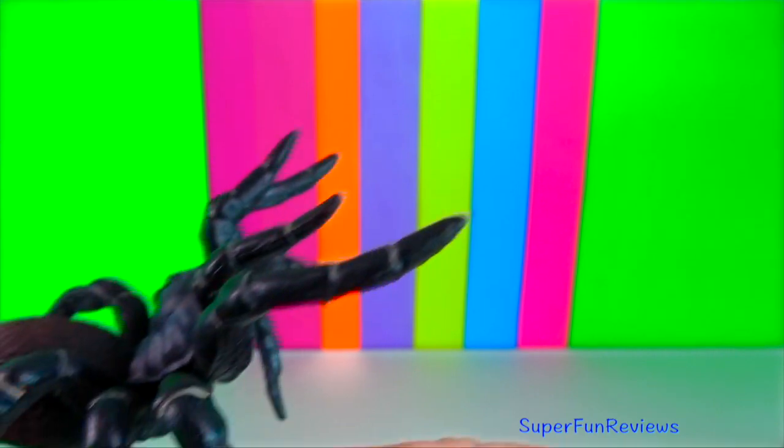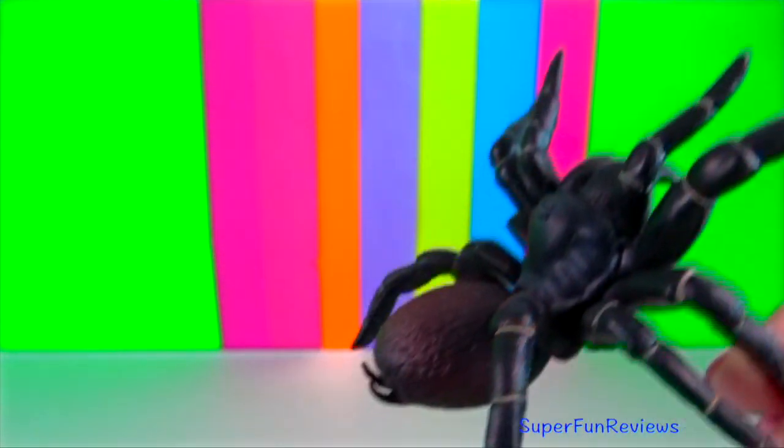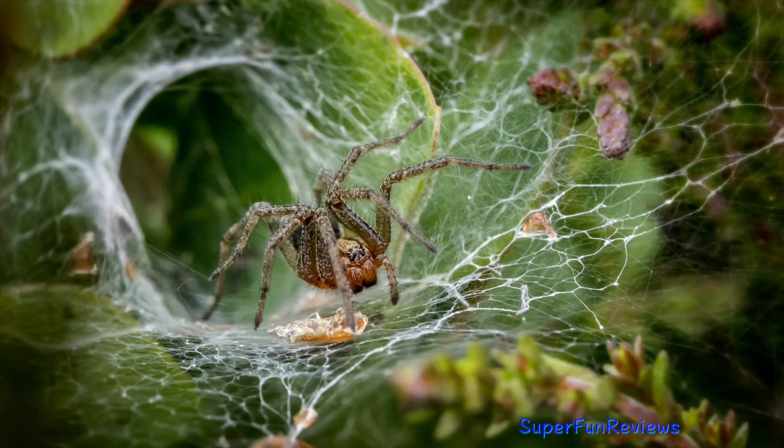The Australian funnel-web spiders make their burrows in moist, cool, sheltered habitats, usually under rocks or rotting logs.